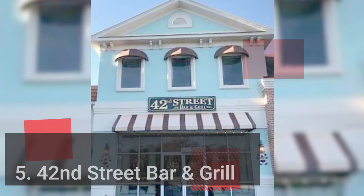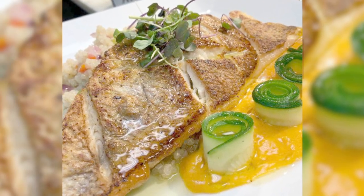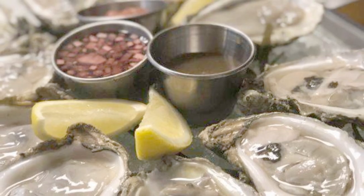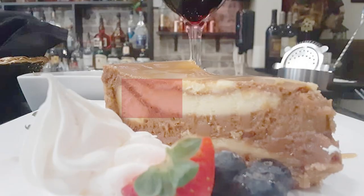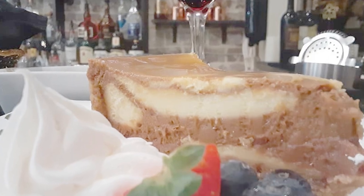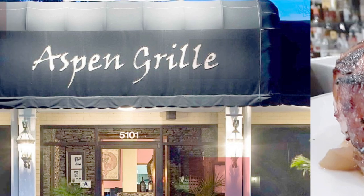Number five: 42nd Street Bar and Grill. With a sophisticated menu that features a lot of seafood and meals with an international flair, this cozy cafe is perfect for a special night out. Some of the highlights of the menu include a sirloin steak with mushroom wellington, hand-seared scallops with braised white beans, and beet tartare with beets and balsamic mustard sauce. This restaurant also offers a wide selection of wines, including reds and whites from Australia, Italy, and Northern California.